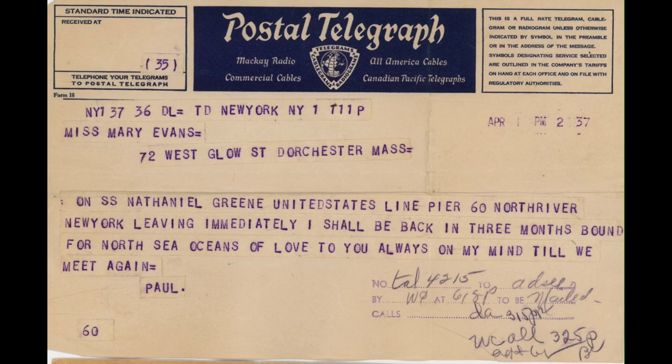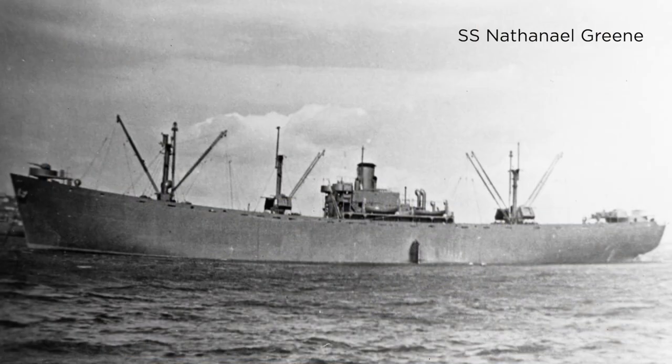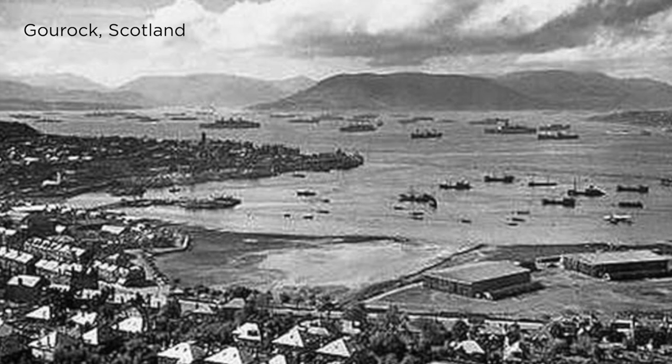This is a telegram dad sent to my mother. I'll read it: 'On SS Nathaniel Green, United States Line, Pier 60, North River, New York — leaving immediately. I shall be back in three months, bound for North Sea. Oceans of love to you, always on my mind till we meet again.' Here's one of the very few existing photos of the Nathaniel Green. The Green traveled to Halifax, Nova Scotia, and then joined a convoy, had an uneventful trip across the Atlantic to Loch Long outside of Glasgow.